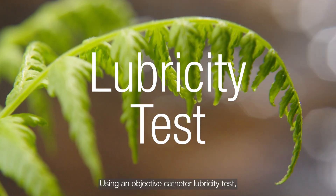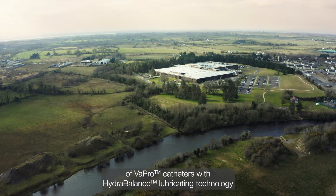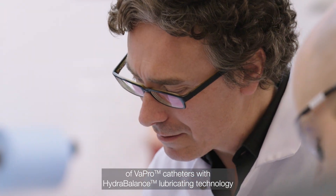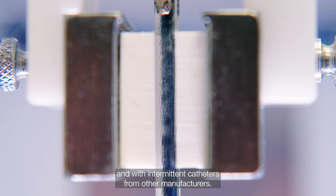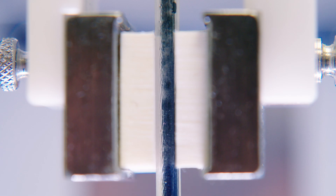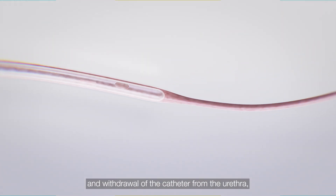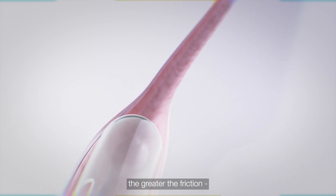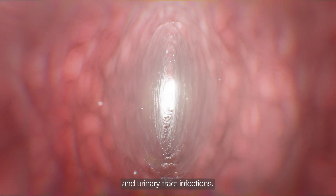Using an objective catheter lubricity test, Hollister compared the friction force of Vapro catheters with Hydro-Balance lubricating technology with the original Vapro catheters and with intermittent catheters from other manufacturers. The more force needed during insertion and withdrawal of the catheter from the urethra, the greater the friction, and the higher the risk of potential microtrauma and urinary tract infections.